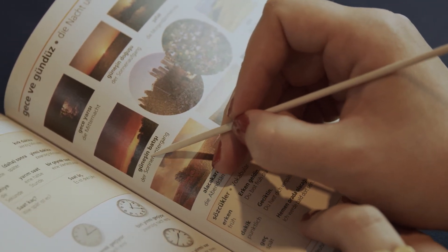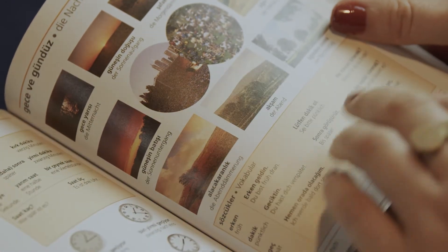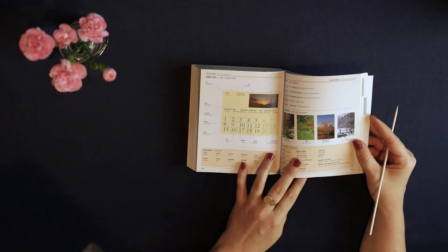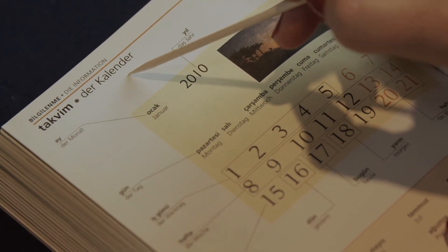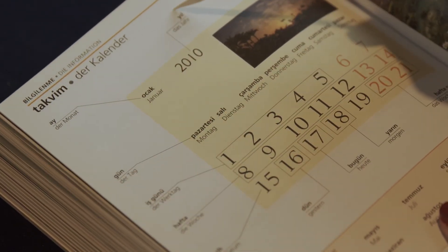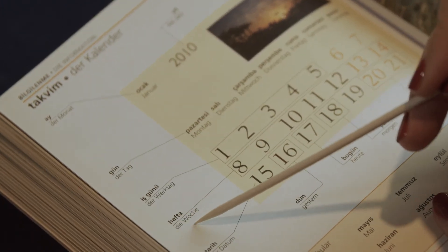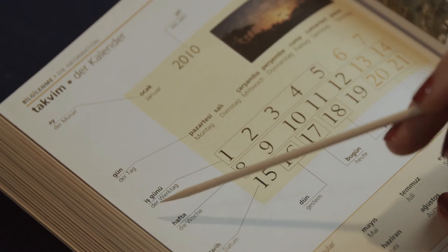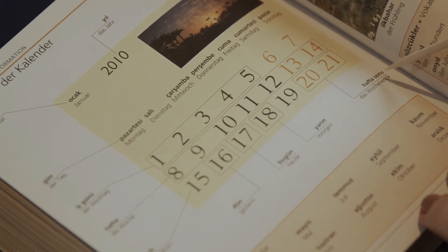And here we have 'güneşin doğuşu' — sunrise. 'Takvim' is the calendar. You have 'ay,' the month; 'yıl,' the year; 'hafta,' the week; and 'gün,' the day. 'İş günü' is the workday, and 'hafta sonu' is the weekend.